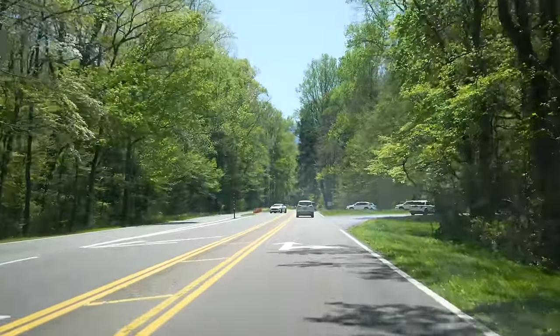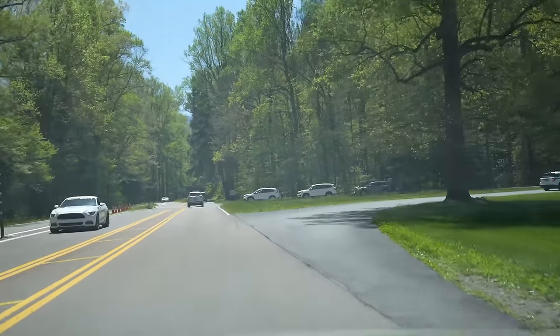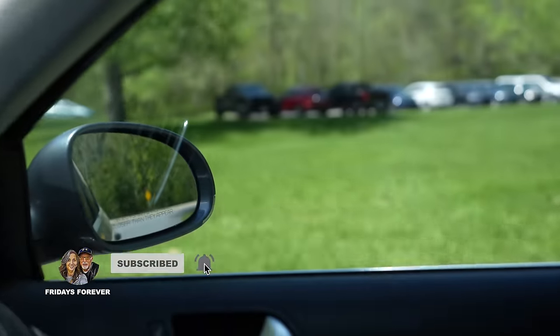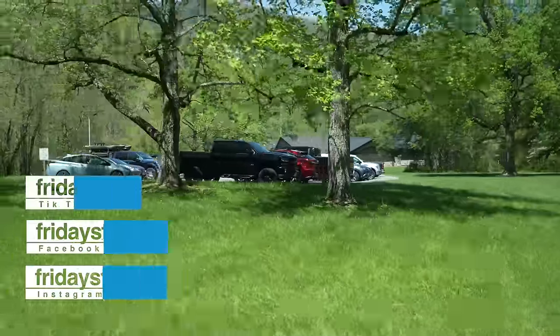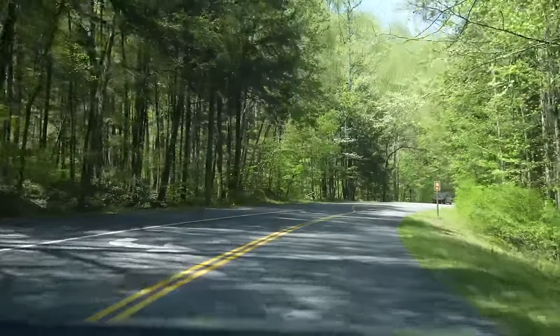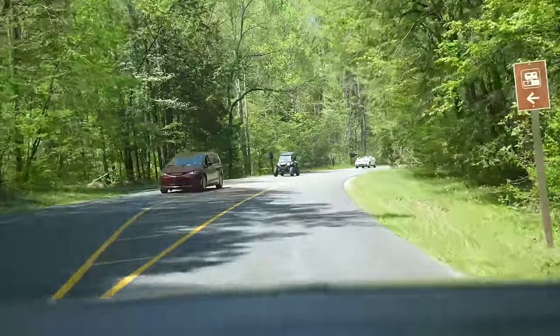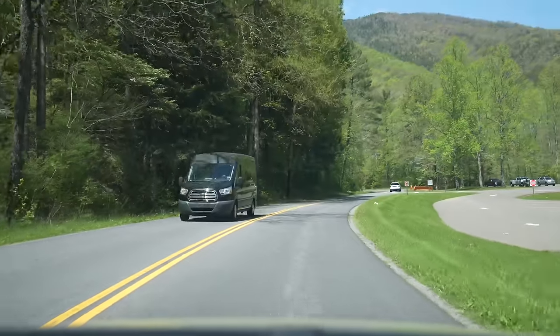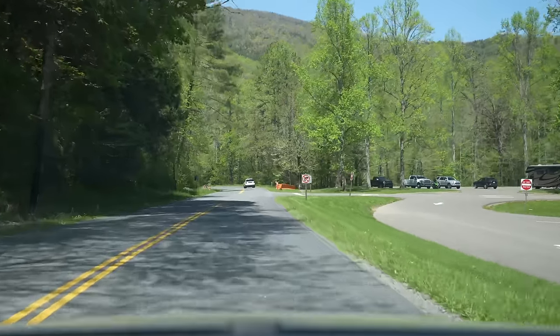But we're going to go right out toward Cades Cove, Elkmont. Right over here, Karen, is Sugarlands Visitor Center — up there. Definitely got to stop in there if you've never stopped in there. This is a beautiful drive out through here. To me, there's nothing like driving through the Smokies. I just love it, especially on a sunny day. Beautiful drive.